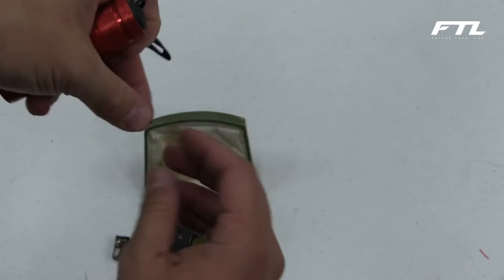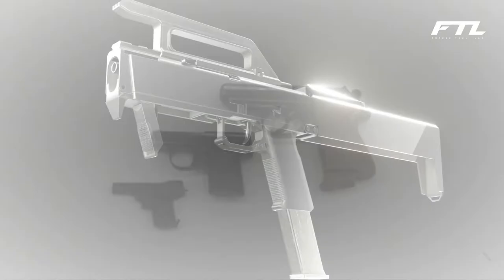Calibri guns have a very distinct appearance. The Calibri's feature gilded finishes and etchings on the metal parts, but other than that, they are identical to other guns made in the United States.